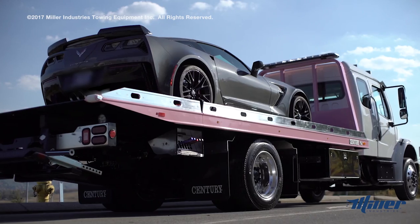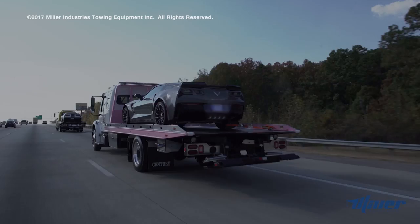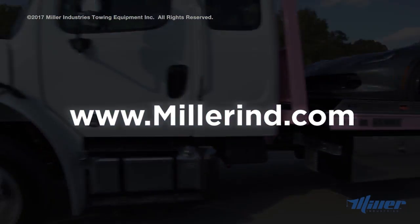To learn more about the Ride Approach carrier, as well as additional features and benefits of car carriers available from Miller Industries, visit our website MillerIND.com.